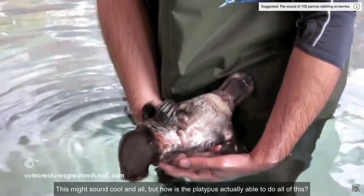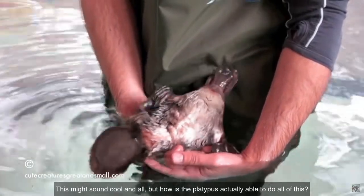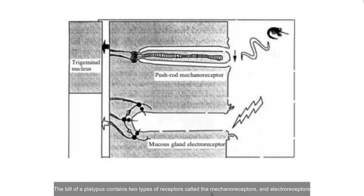But how is the platypus actually able to do all of this? Well, the secret is in its bill. The bill of the platypus contains two types of receptors called the mechanoreceptors and electroreceptors.